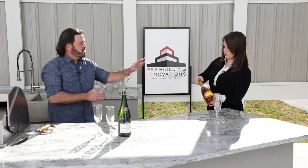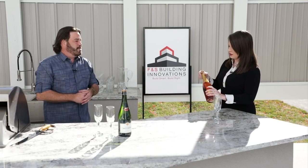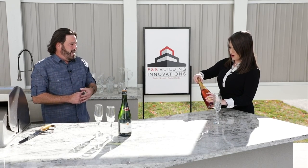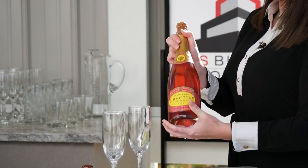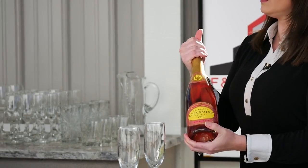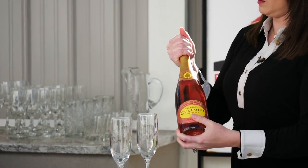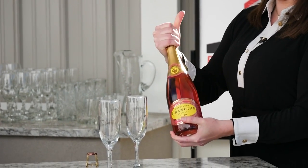You always want to point this away from other people when you're doing it — not this way, this way. Taking the cage off — that cage should come right off. Now put your hand over the cork and squeeze it tightly. Instead of turning the cork and pulling, you just want to gently twist the bottle, and as you do that you should feel the cork coming out.